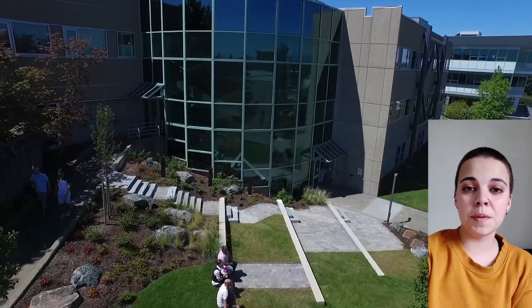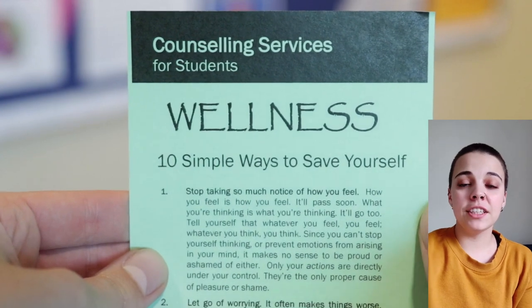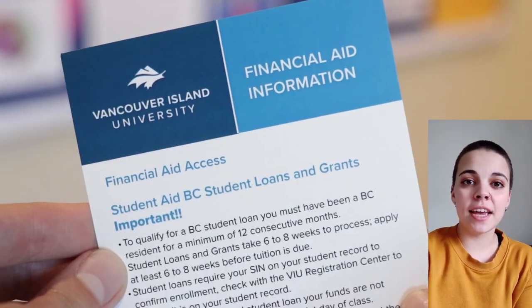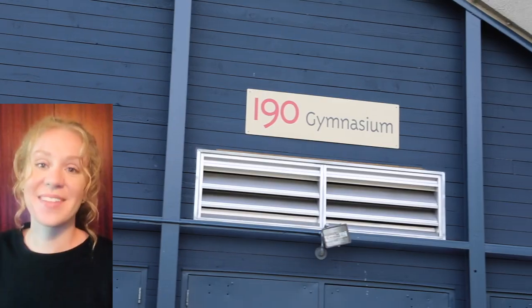The Student Affairs building is filled with services that can help support you through your education: registration, financial aid and awards, disability services, counseling services, advising, and even a medical clinic to help support students through their time at VIU.